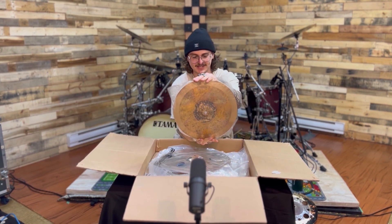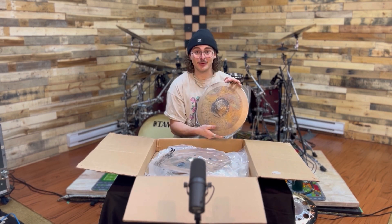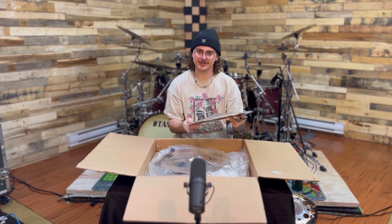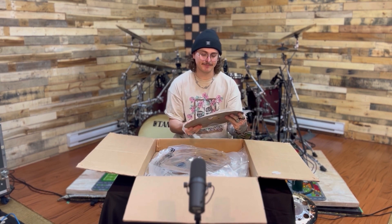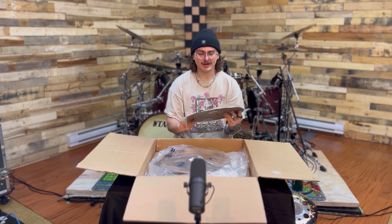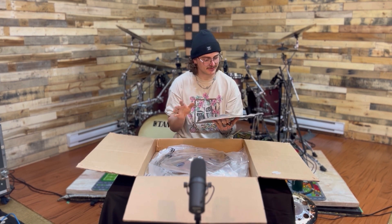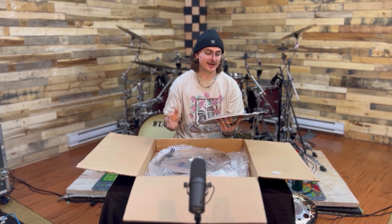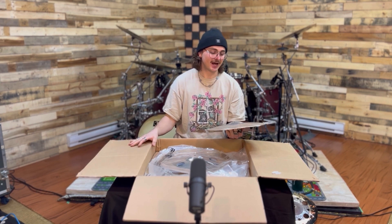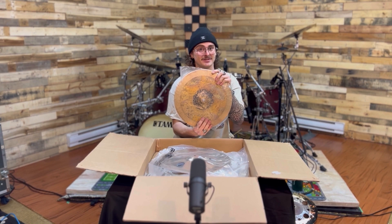Next up: 14 inch Byzance Vintage Equilibrium hi-hats. I can't believe I'm holding these — I've wanted these for so long. They're kind of like a mix between a Byzance sand hat and a Byzance vintage hat, but they have the best of both worlds with a bit more beef than both. On top of that, Matt Garstka is one of the most ridiculous people to ever touch this instrument, so anything he designs is going to be incredible.